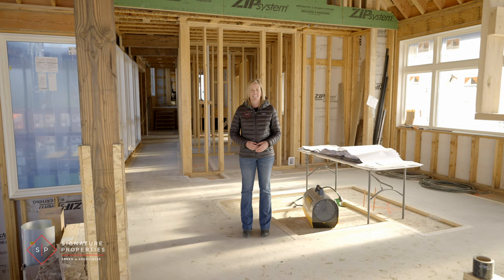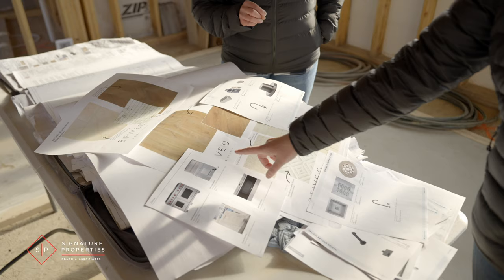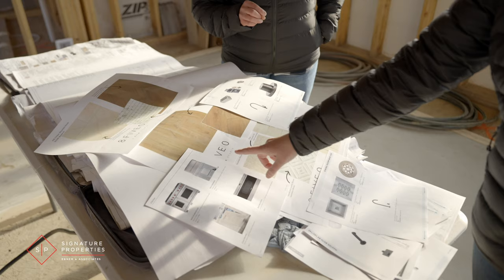This incredible property is scheduled for completion in the summer of 2024, but you don't have to wait that long to see it. You can schedule an appointment with me today and we can go over the incredible design package together.